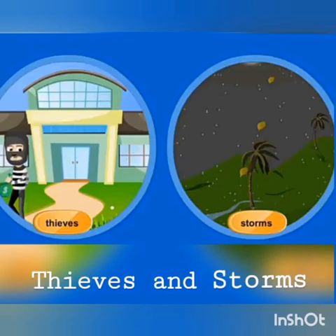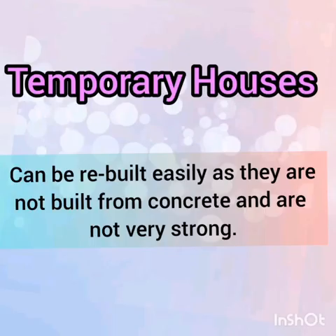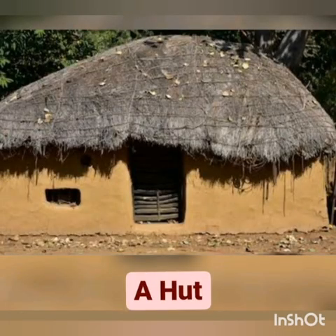There are two types of houses: temporary houses and permanent houses. Temporary houses can be rebuilt easily as they are not built from concrete and are not very strong. For example, huts are made of straw, mud, and hay. These are also called kutcha houses.